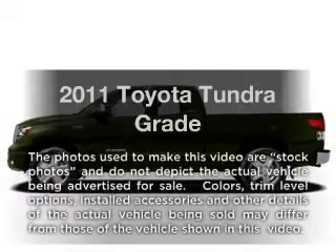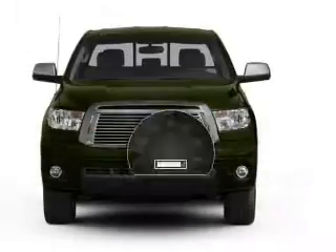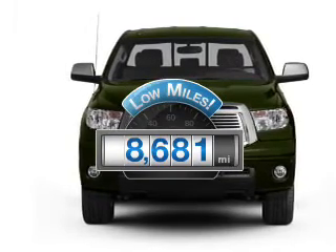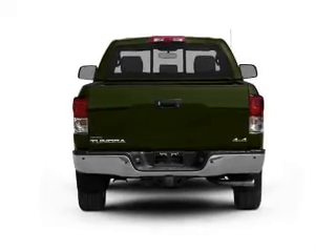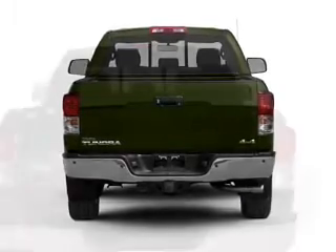Imagine yourself in this 2011 Toyota Tundra. This is the set of wheels you've been looking for. A low odometer reading makes this vehicle a great value at this price. With a powerful 8-cylinder engine, the powertrain includes 4-wheel drive, driven by a 6-speed automatic transmission.